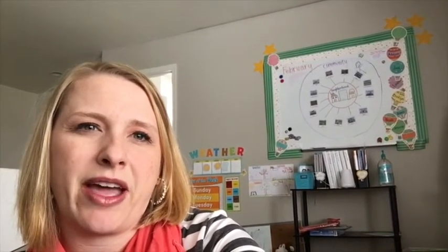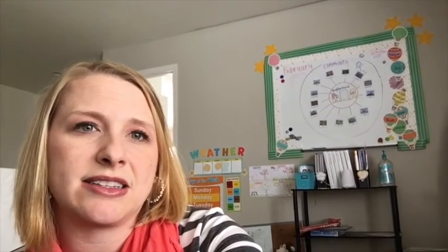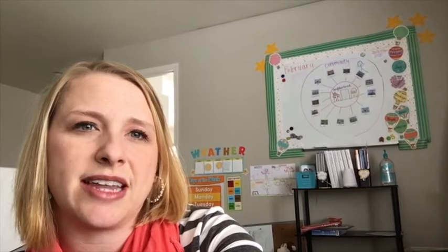On the board behind me, you can see one of the anchor charts from the curriculum. The inside circle says neighborhood and the outside circle says community. So that's what we're doing and it's going well.